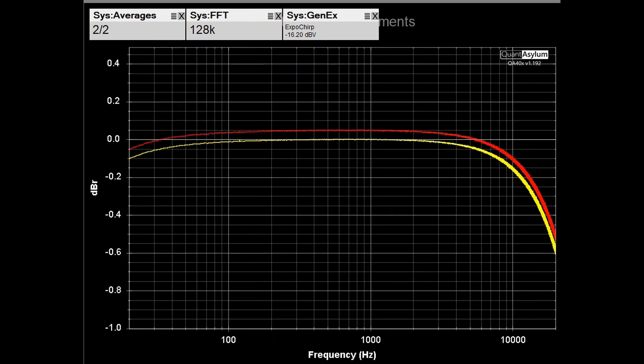Here is the frequency response from 20Hz to 20kHz with the amplifier putting out 5 watts into 4 ohms. It looks almost identical to the 8-ohm case — down maybe 0.5–0.6dB at 20kHz, channels balanced to within about 0.05dB. The ±0.25dB specification applies here too, and it's performing really well.